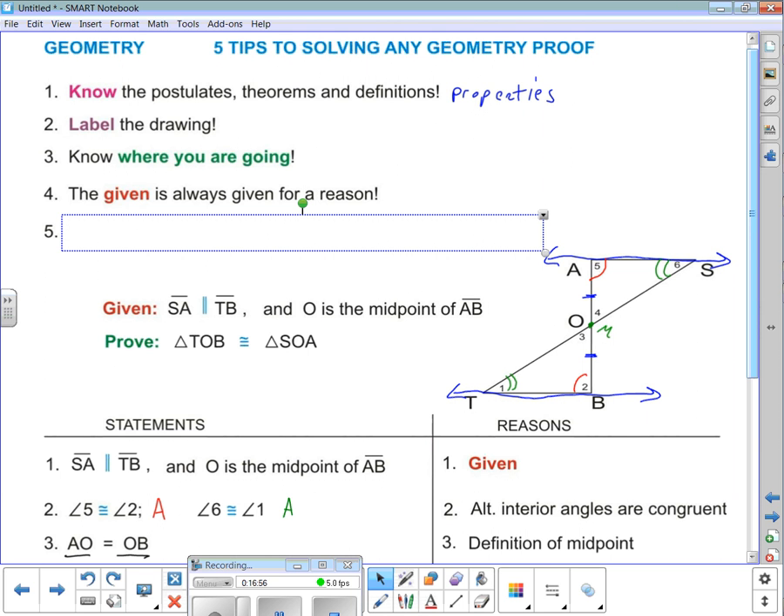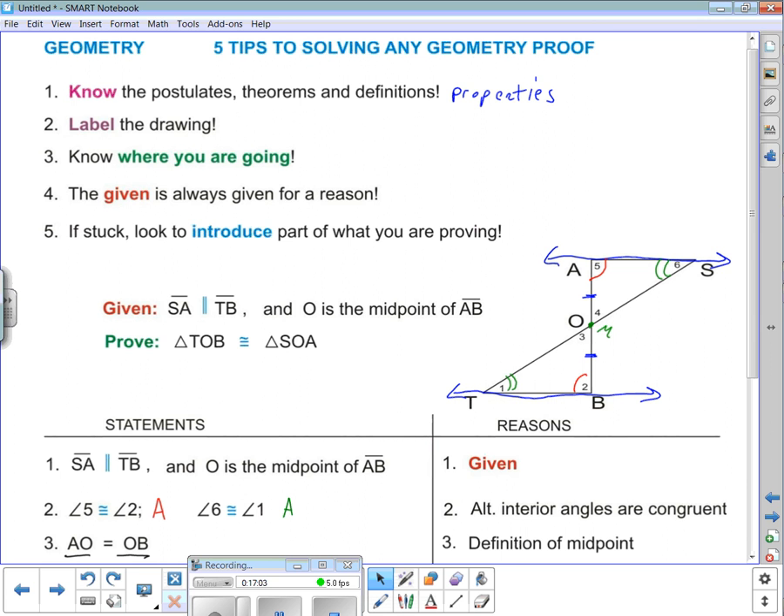And here's number five — I'll show this one in another video. If stuck, look to introduce part of what you're proving. It's hard to explain without an illustration, so I'm going to do a video on that one next. But these five tips will really get you going in proofs and will help you. Have a great day.